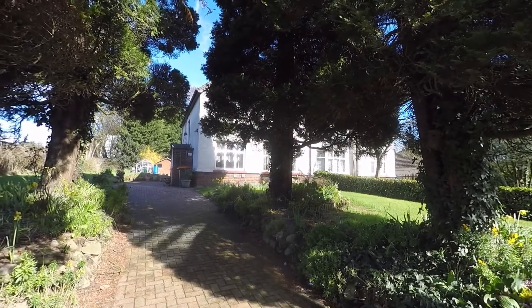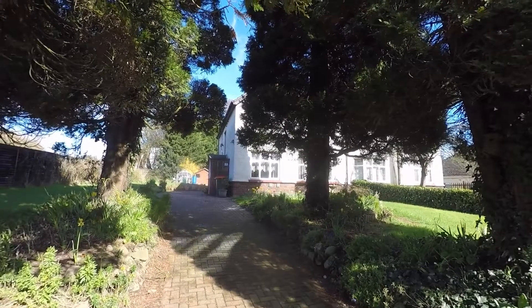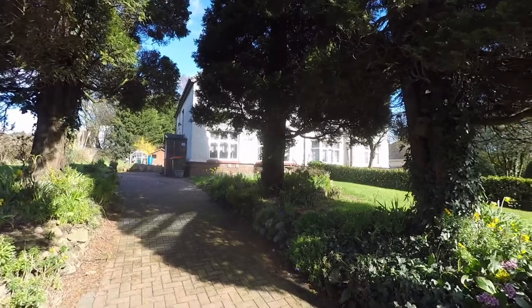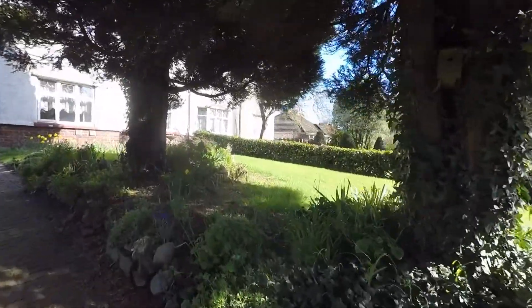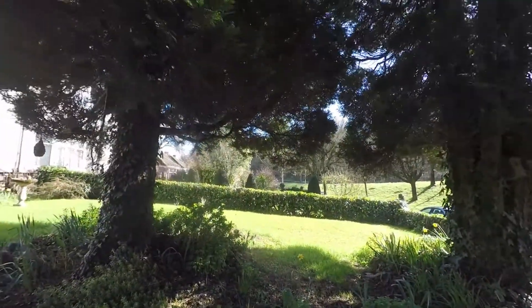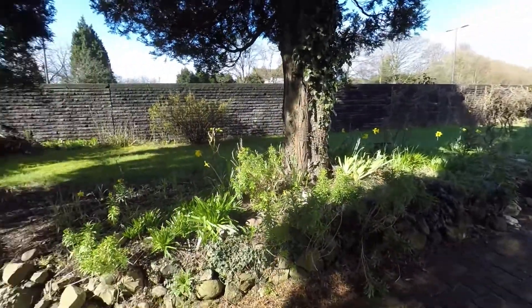Hello and welcome to this Pink Move video tour of this three bedroom semi-detached property situated on Basilic Road, Newport. There's a beautiful front garden here with lawn, flowers, shrubbery, and trees either side of the driveway. It is a gated driveway.